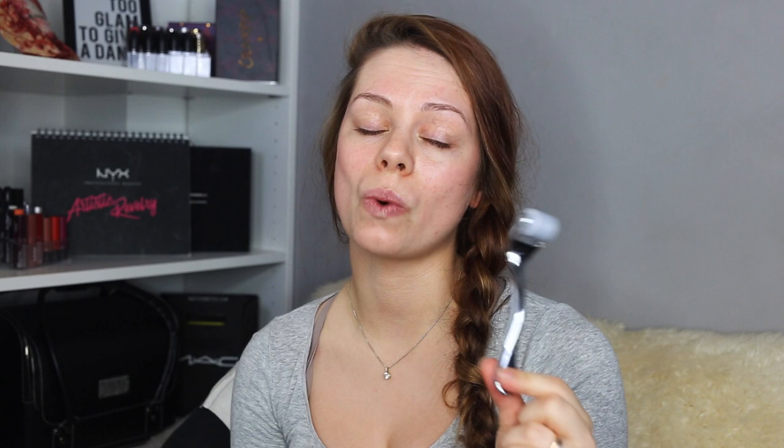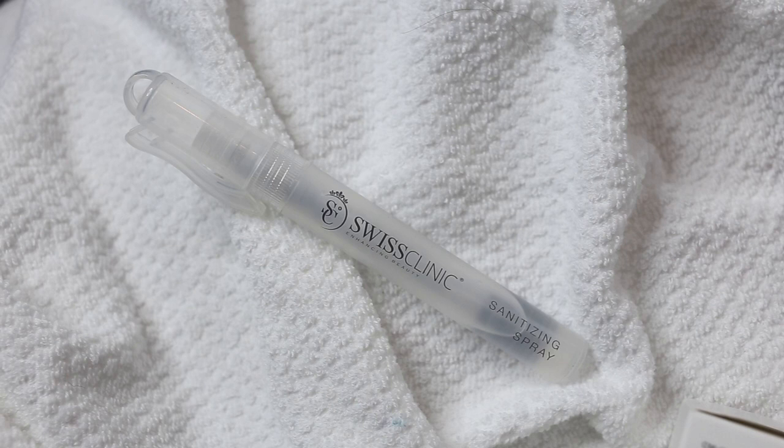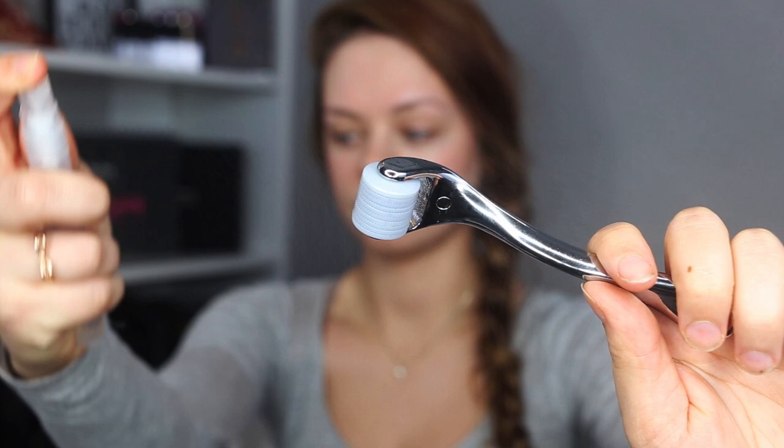Now I'm going to show you how I use this. The first and most important thing is that you sanitize the roller first — you do not want it to be dirty. I'm going to use the Swiss Clinic sanitizing spray and spritz some on the roller so it's clean and sanitized, and also sanitize my hands. Now I'm rolling the skin roller back and forth in different directions. As you can see, my skin is getting red, so you can clearly see that the treatment is working.